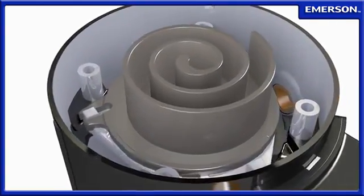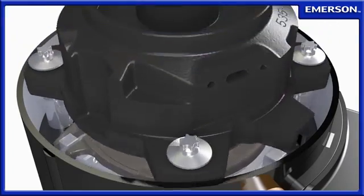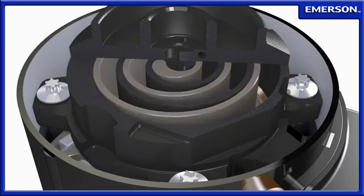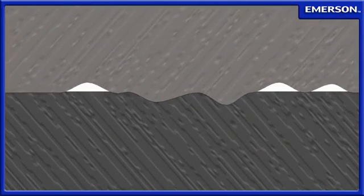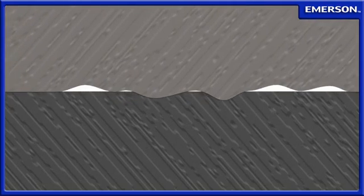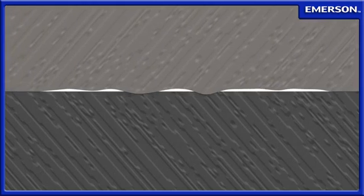The Copeland scroll compressor design is comprised of mechanically compliant cast iron sealing surfaces. Inherent forces cause the scrolls to continuously seal against each other, even as wear occurs. This wear-in versus wear-out design ensures high efficiencies and avoids the pitfalls of other tip seal designs, which often wear out prematurely, causing performance degradation and shorter compressor life.